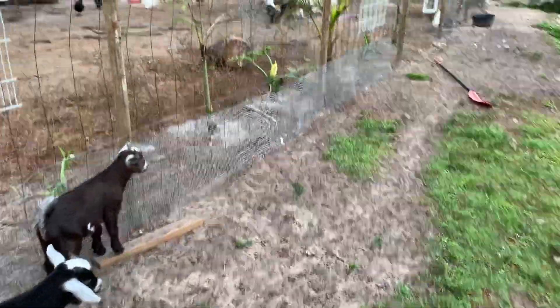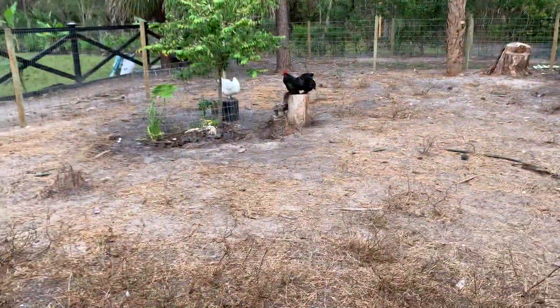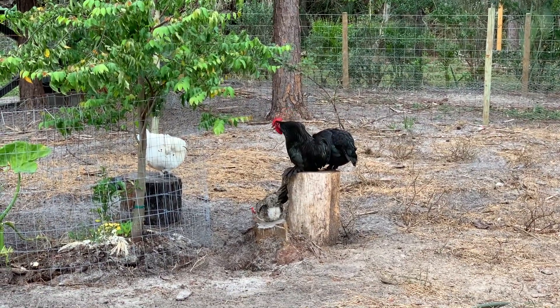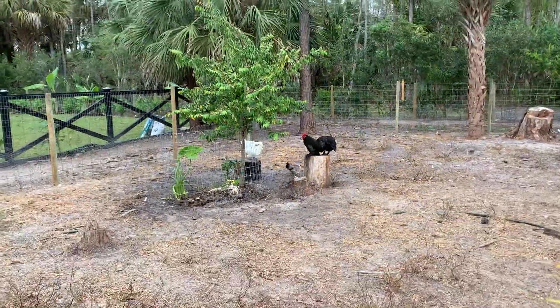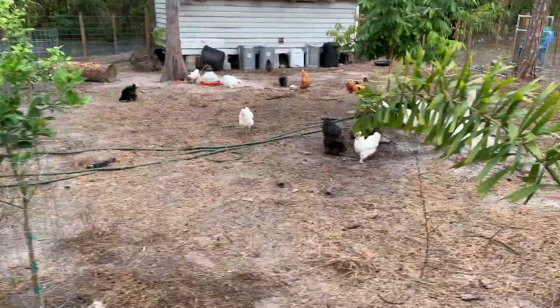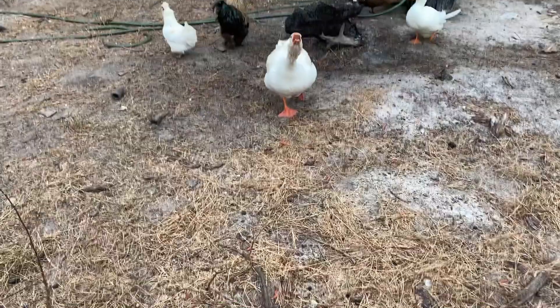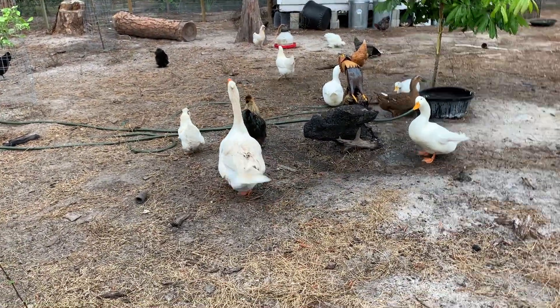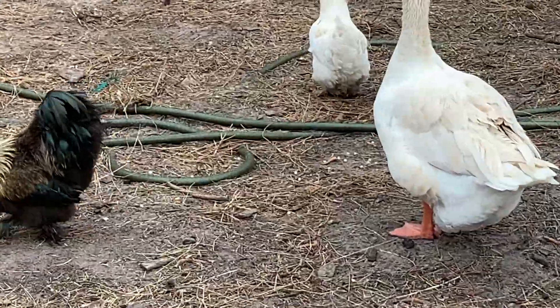In this area over here we have our chicken coop — pretty big — and also a chicken coop slash pigeon coop. Right over here I have one of my roosters; I have two in total with his chickens, the females, around him. And over here I have my goose — it's a male goose, he's the guardian of this area. He protects everyone here from snakes or anything.